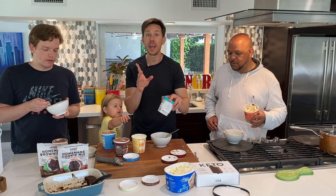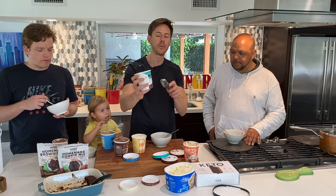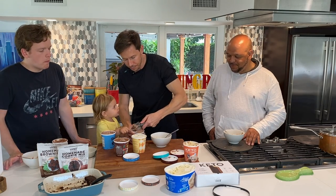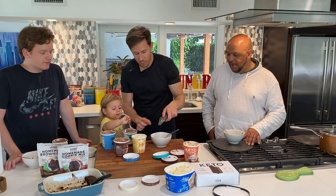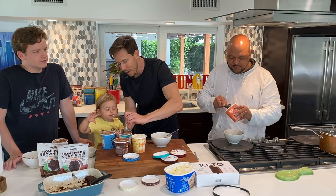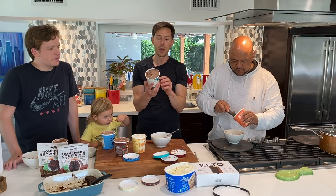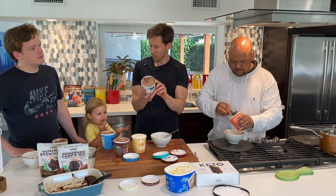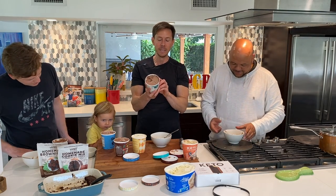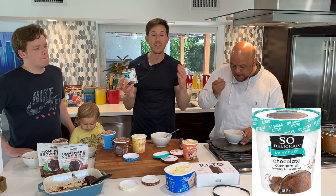If you're dairy-free and want keto, you actually have two options. This used to be my go-to: So Delicious, which is always dairy-free, but their no-added-sugar line. It hasn't been set out long enough — it's a little hard. The no-added-sugar line uses erythritol and monk fruit. They did recently reformulate, which is kind of bogus — they put a little bit of sunflower oil, which I'm not happy about. But it's 12 grams carbs minus five grams fiber equals seven, minus five grams sugar alcohol — that's two grams of net carbs per serving, and it's dairy-free.